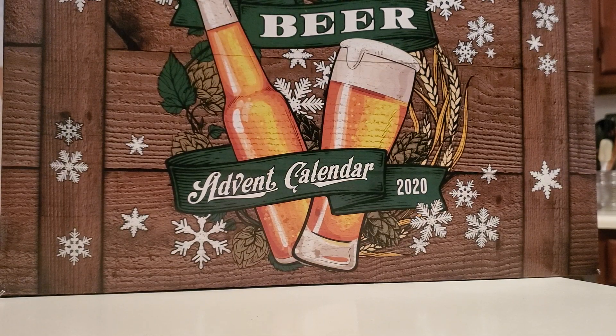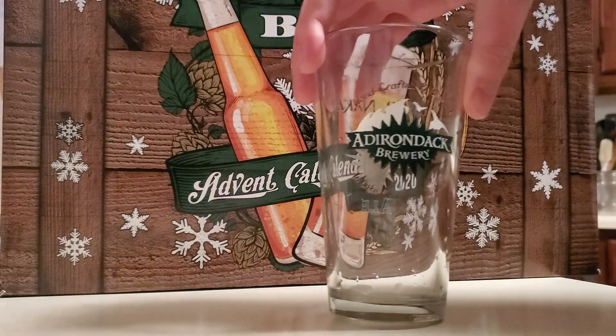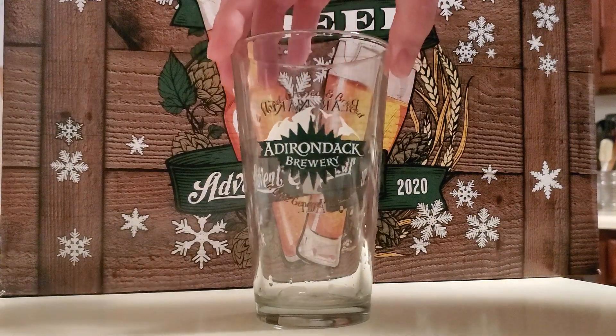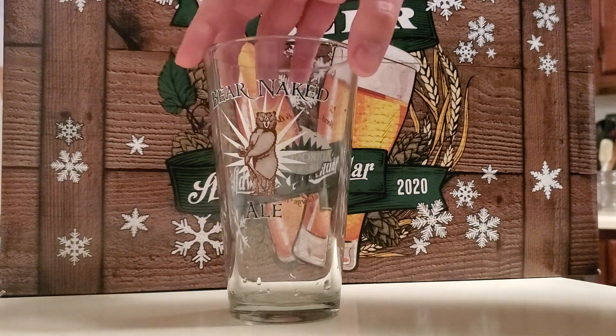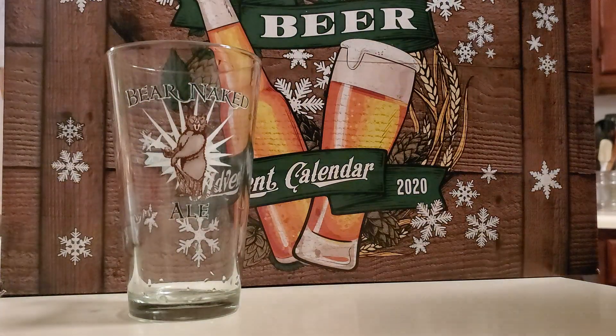Hello everyone and welcome to day eight of the Aldi's beer advent calendar review 2020. Today I'm going to be drinking the beer out of another Adirondack pub and brewery glass — this was the first pint glass that I actually picked up from the brewery a few years ago. Okay, let's get started.